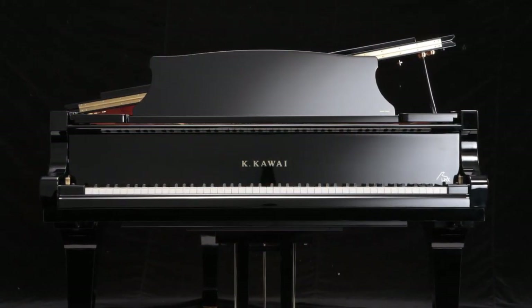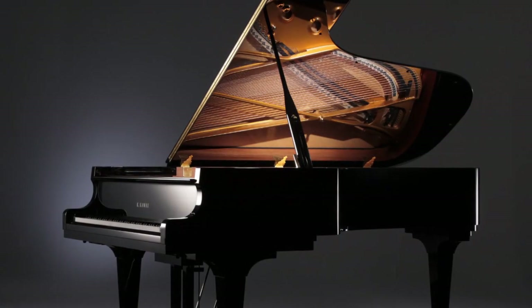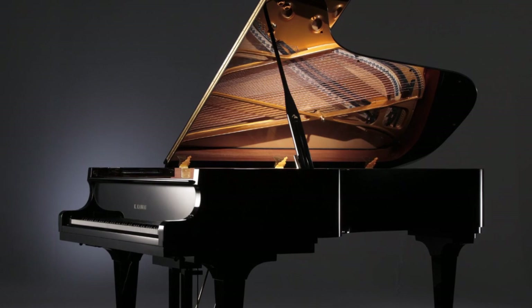Drawing upon Kawai's almost 90 years of knowledge and expertise in crafting world-class acoustic pianos, the ES-8 provides the most authentic playing experience ever realized in a portable instrument.